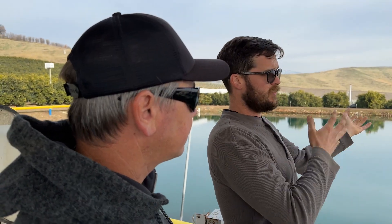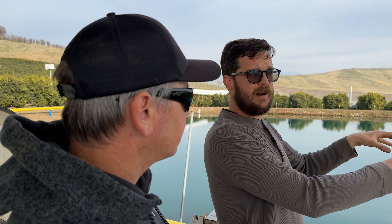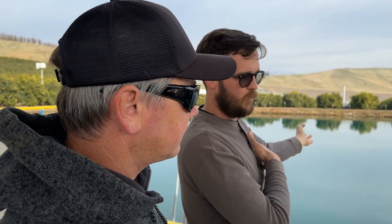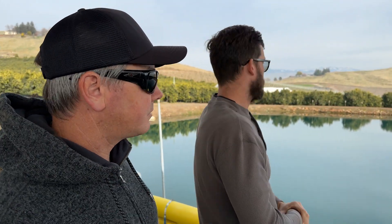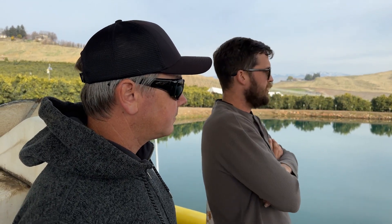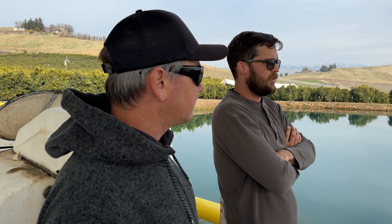So this is a dual-purpose pond. It's our reservoir so we can keep a constant stream of water coming in without losing any head pressure, but it's also a recharge basin. It's 200 feet on each side and we could probably store maybe an acre foot and a quarter in here — not enough for a whole season by a long shot. On a hot summer we'll use north of two and a half acre feet.